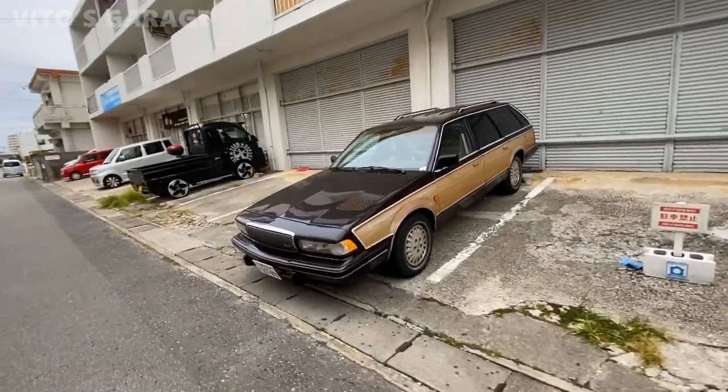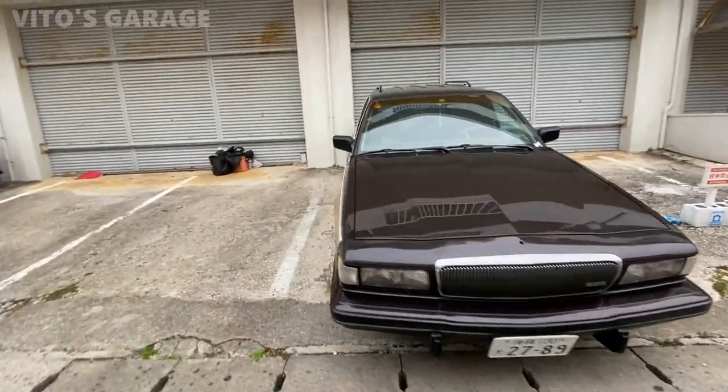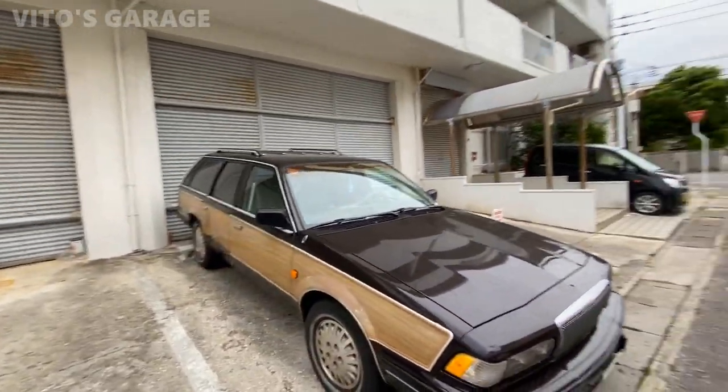That is a Buick — that's cute. In Japan!